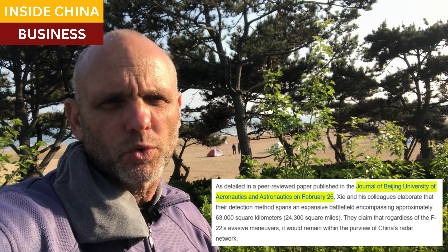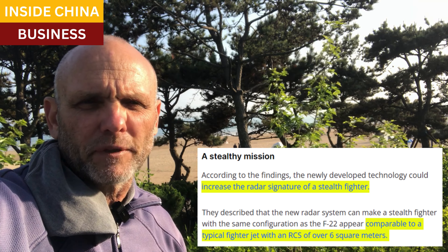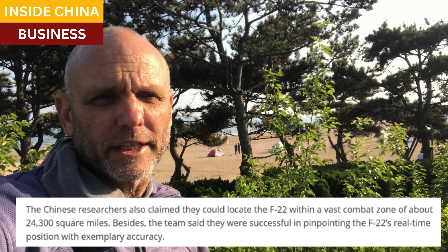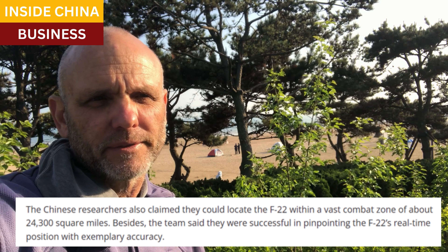The RCS — that's the radar cross section — is how much of an airplane shows up on a radar screen. Stealth aircraft are almost entirely invisible to radar because their RCS is so tiny because of their shape. These researchers claim that their radars show the stealth aircraft on their screens just like a typical fighter jet, which has a cross section of over six square meters. This implies that their new technique amplifies the radar signature of the F-22 60,000 times, which makes the aircraft much more vulnerable.